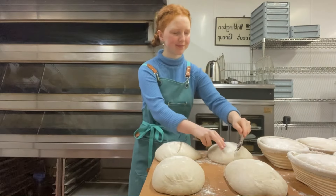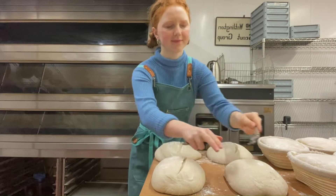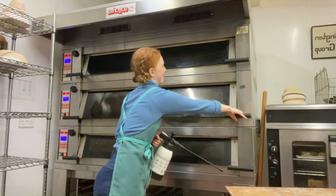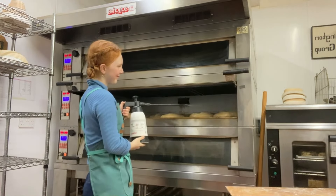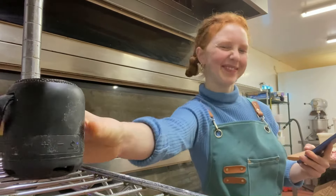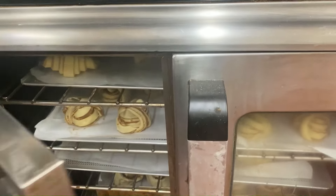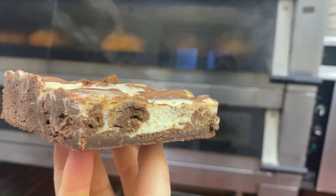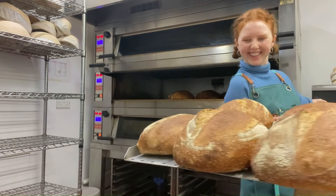Now we're getting to the fun part. All the loaves come out and they get slit and put in the oven. I don't have steam injections so I use a garden spray to add water. I then put some music on and put the pastries in. Whilst everything bakes I'll cut up the brownie and have one for breakfast, and then the loaves come out.